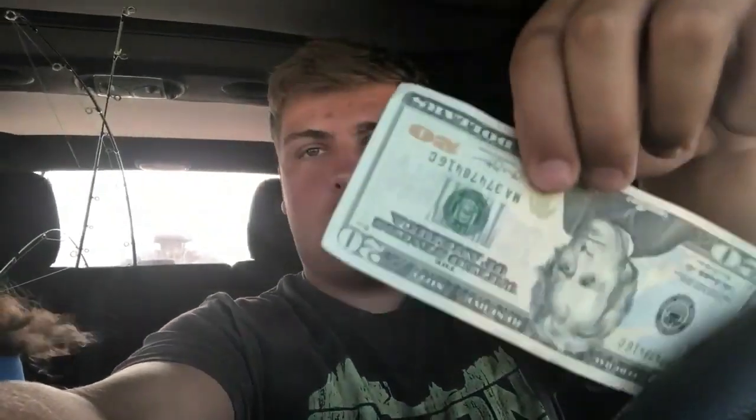What is up YouTube! Today we're gonna be doing the $20 Walmart challenge with my boy Quinton. Let's get to it.